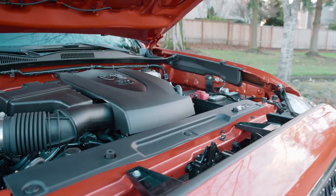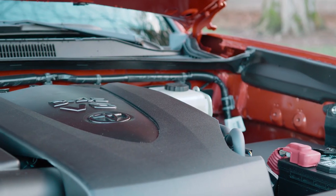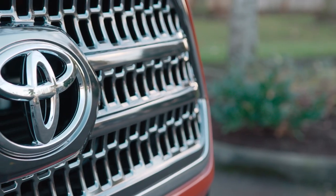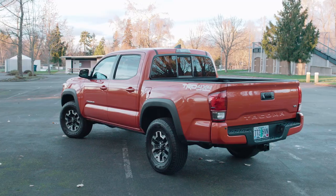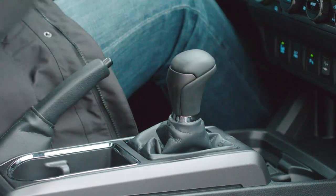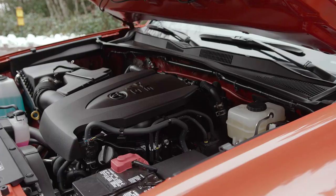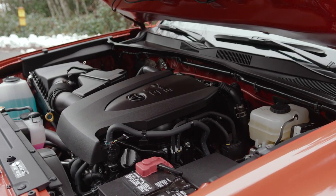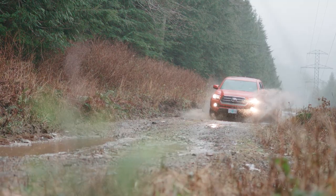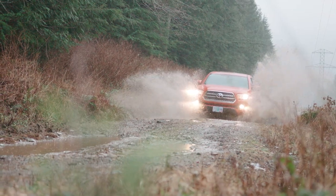Toyota offers the Tacoma with your choice of a 2.7-liter four-cylinder engine rated at 159 horsepower and 180 pound-feet of torque, or a 3.5-liter V6 engine that produces 278 horsepower and 265 pound-feet of torque. A five-speed manual transmission is available in the base trim, but most other Tacoma models use a six-speed automatic. This TRD Pro is available with your choice of a six-speed manual or six-speed automatic. Two-wheel drive is standard, with four-wheel drive standard on this TRD Pro model.